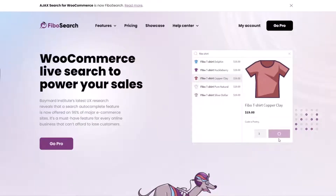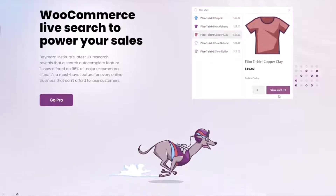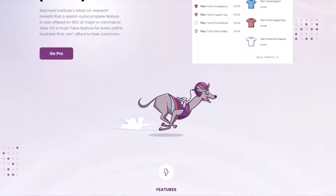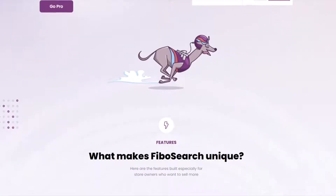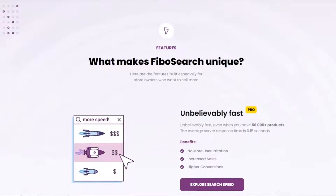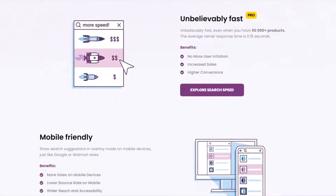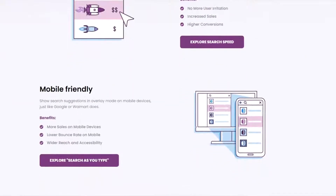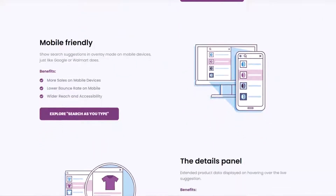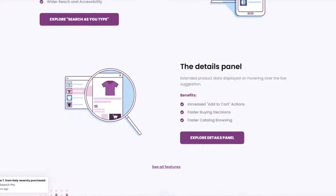Number eight is Fibo Search, another excellent free WooCommerce search plugin. It lets users perform searches on your WooCommerce site and see the results instantly with Ajax without reloading the page. This plugin offers powerful product SKU search with category and tag filtering, and you can add your search form to any product page or product category. Fibo Search is free to use, and you can upgrade to the premium version starting from $49 per year.